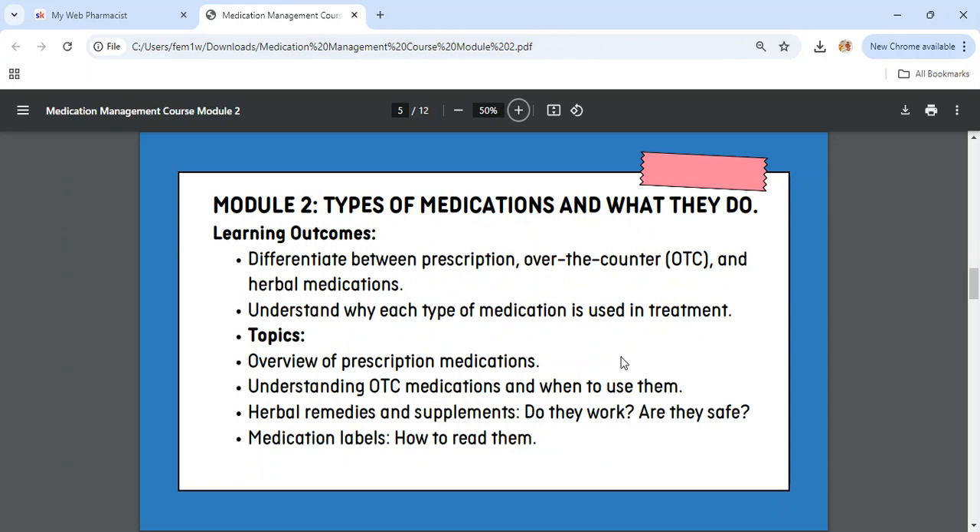Now we are going to Module 2: Types of Medications and What They Do. We have a total of nine modules and we are on Module 2 now. The learning outcomes for Module 2 are to differentiate between prescription, over-the-counter — popularly known as OTC — and herbal medications, and to understand why each type of medication is used in treatment. The topics include an overview of prescription medications, understanding OTC medications and when to use them, herbal remedies and supplements — do they work and are they safe? — and medication labels and how to read them.